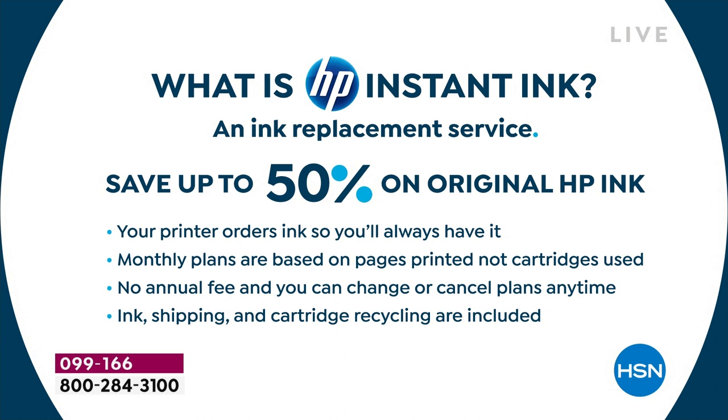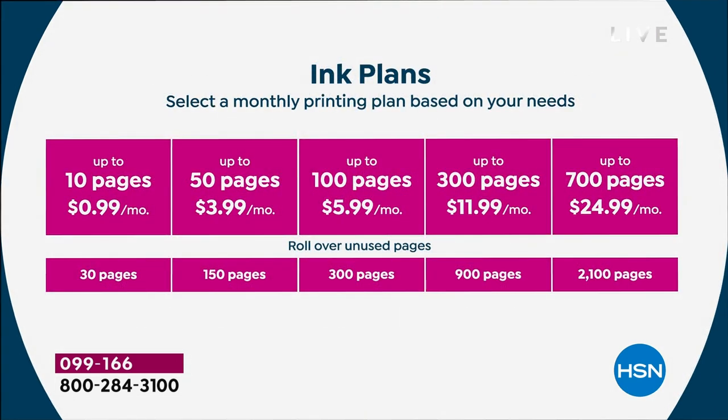Monthly plans are based on pages printed, so you can print full color all the time — the color ink police don't exist anymore. No annual fee, you can change or cancel at any time, and ink, shipping, and cartridge recycling are all included. HP has a real pledge to the environment using recycled plastics. Plans start at 99 cents a month for about 10 pages; most people do the 50- or 100-page plan for $6 a month. You get rollover pages and if you go over it's literally a couple pennies a page.